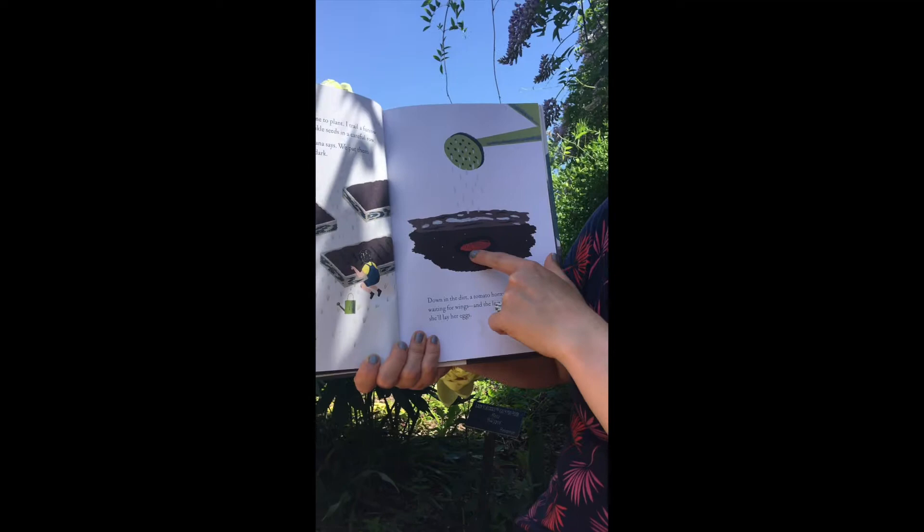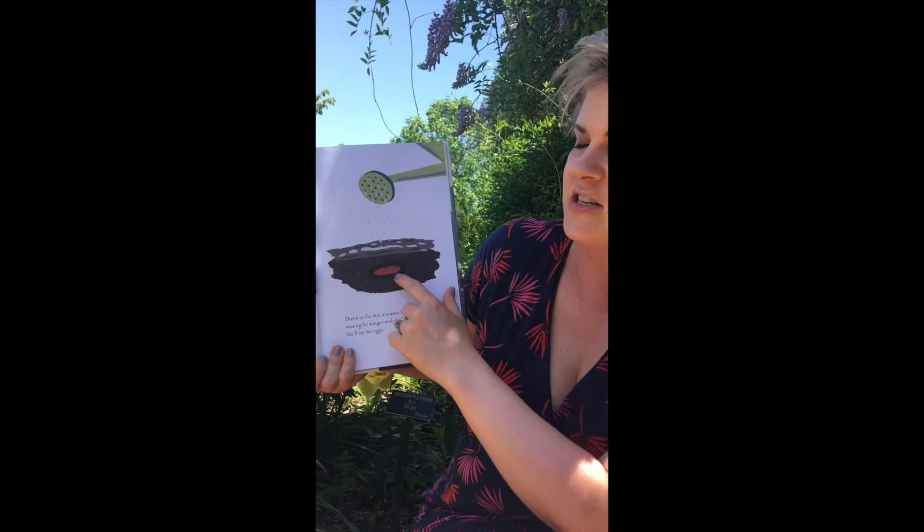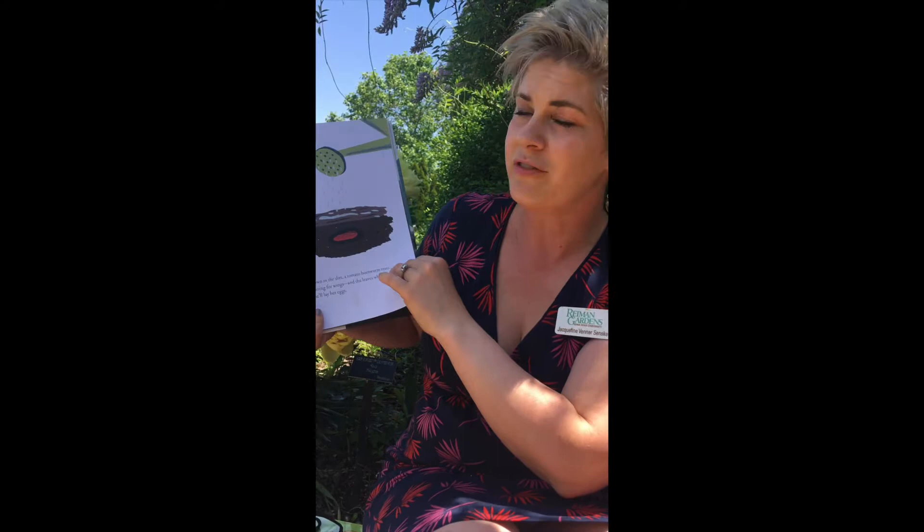So this is a tomato hornworm in its pupa stage. Hornworms are the caterpillar form — the larva form of that life cycle stage — because it goes egg, larva, pupa, adult. And so this is just in its pupa stage. It's like a cocoon. Soon, hopefully, you can come back and see our cocoons in our emergence cases and see them emerge as adults.